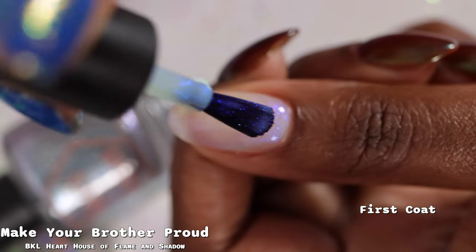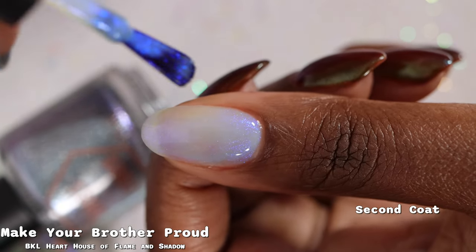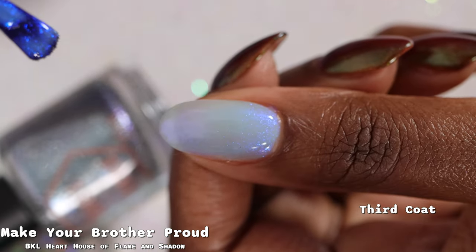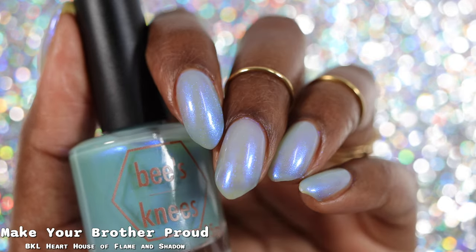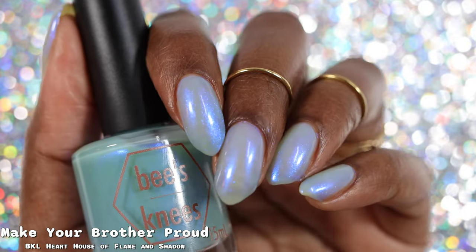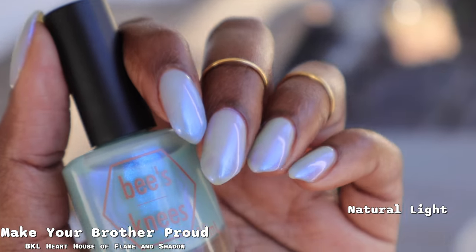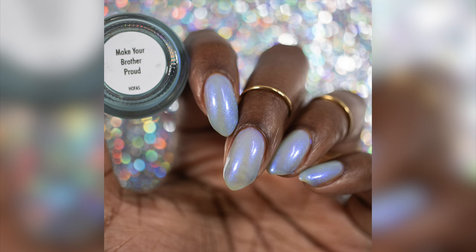Now we have Make Your Brother Proud, described as a soft blue base with a glowy blue shimmer — basically the blue version of the previous polish. Just like that one, this is going to be very sheer with a very obvious visible nail line even after three coats, but the shimmer is absolutely beautiful, super strong and super glowy. It comes across as a pastel-y blue with a strong shimmer. If you're more inclined to like pastels, you'd probably like this one a lot more than I did. Nothing is difficult to remove, no staining issues, but the shimmer will make removal fairly messy.